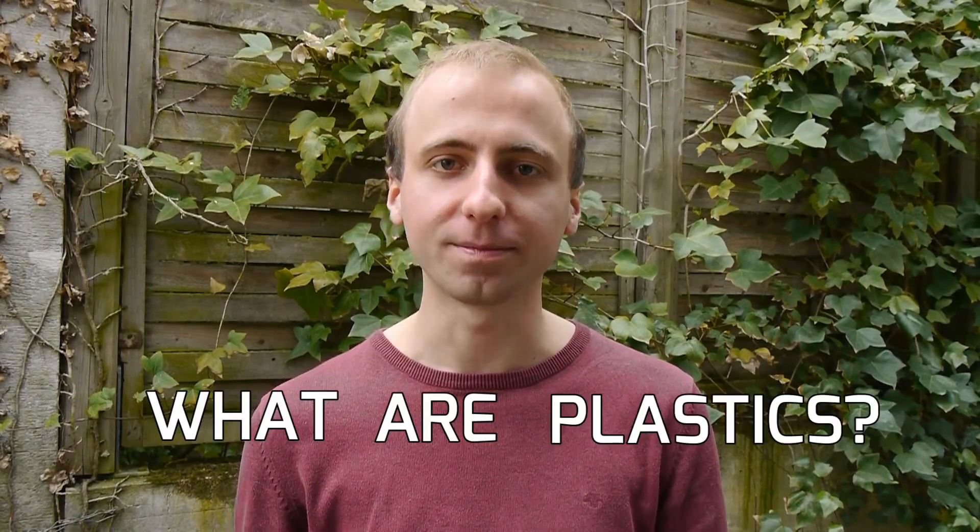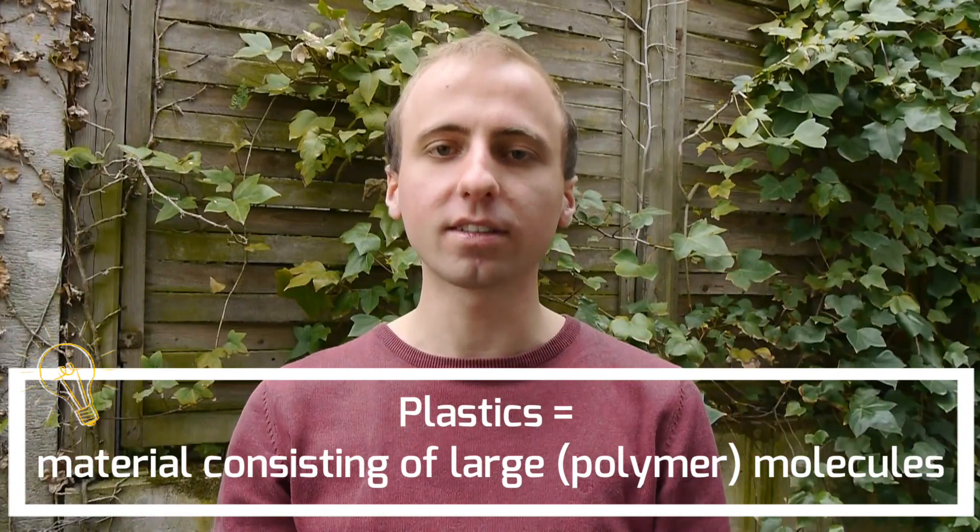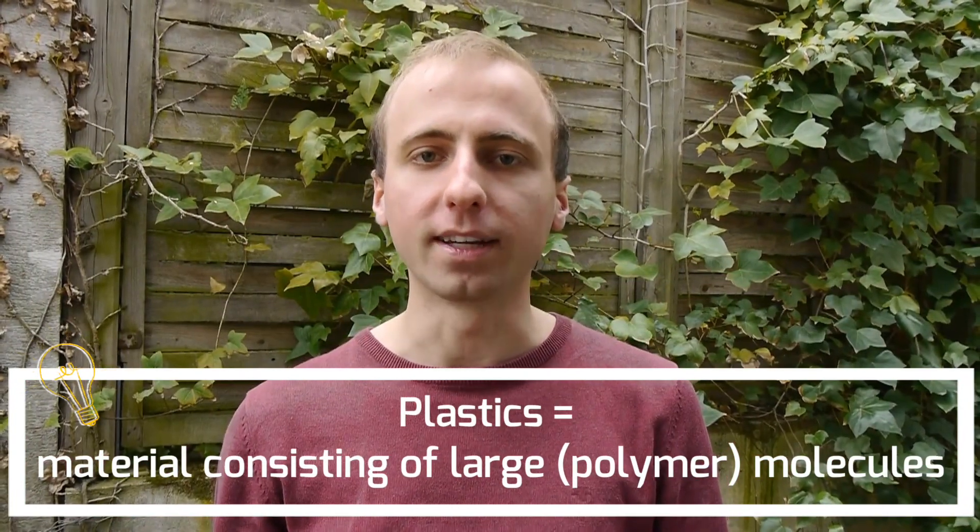Before we start with part one, we need to answer the question: what are plastics? The broadest definition, which I prefer, is that plastics are any material made out of large molecules, also known as polymer molecules. Sometimes that definition is narrowed down to synthetic or semi-synthetic materials, but that makes it unnecessarily complicated in my opinion.